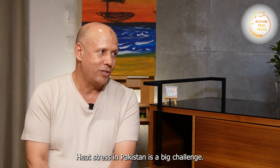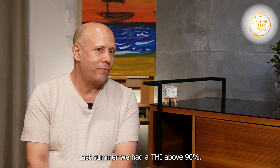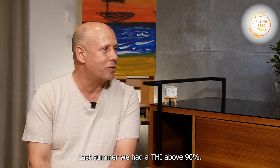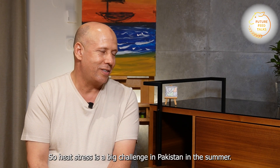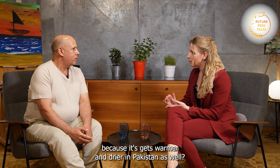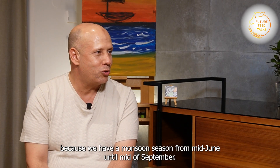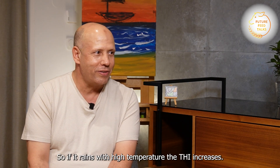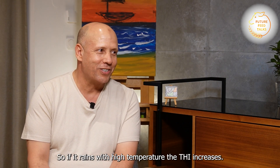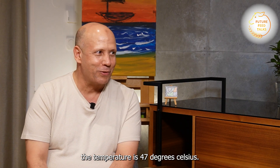The second challenge is heat stress. Heat stress in Pakistan is a major challenge. Last summer the THI reached approximately above 90. We have the monsoon season from mid-June until mid-September, so when it rains with high temperature the THI is even higher. The current temperature before I came here was 47 degrees Celsius.